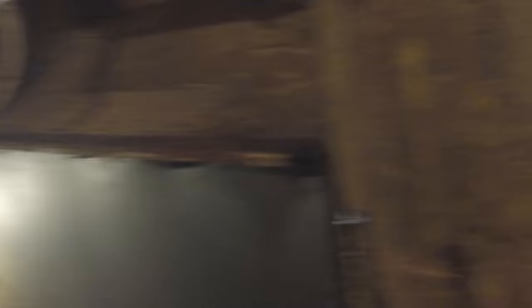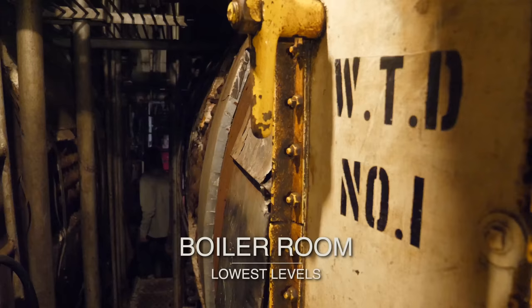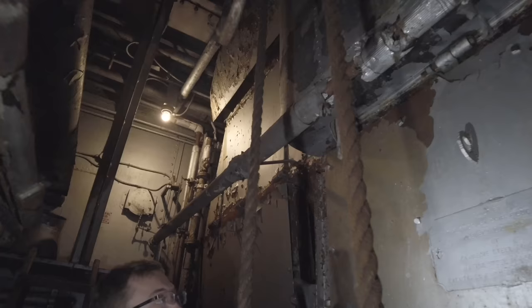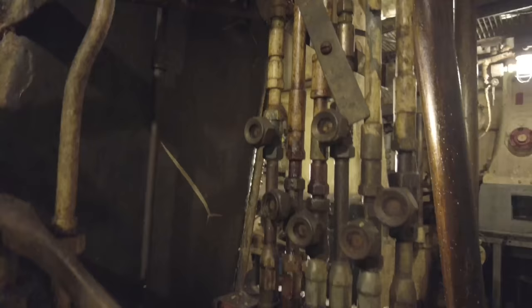When asked to fire up the engines, the guide jokes that we'd first need to turn on the light to find the manual. Powering this massive engine were four boilers. Initially these were coal fired, but during the conversion to the Milwaukee Clipper the boilers were converted to burn oil.